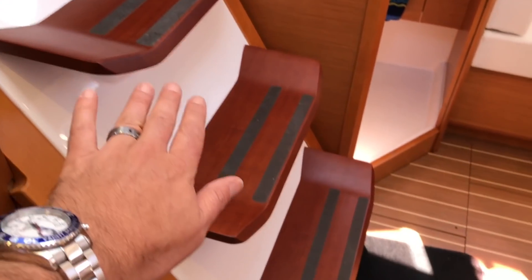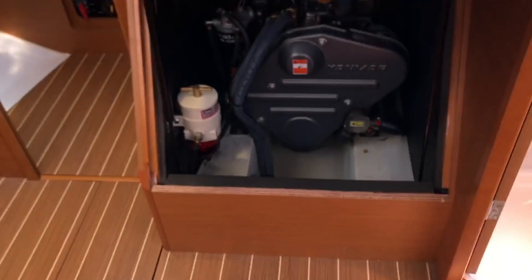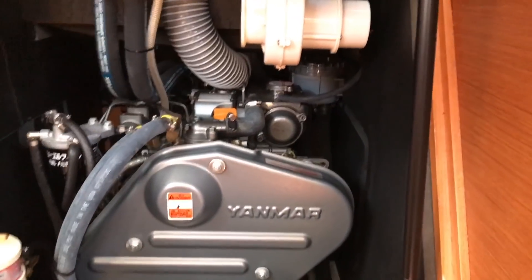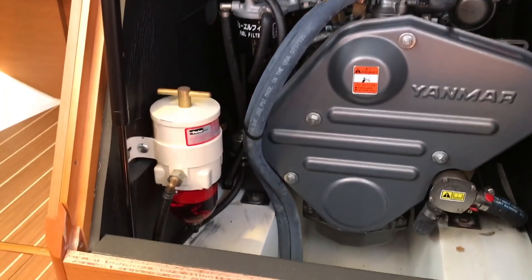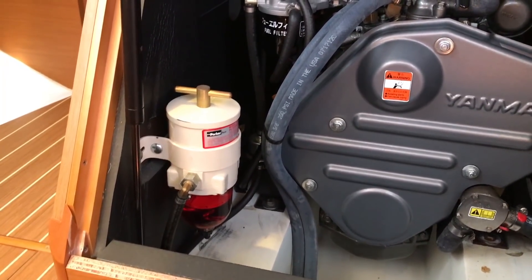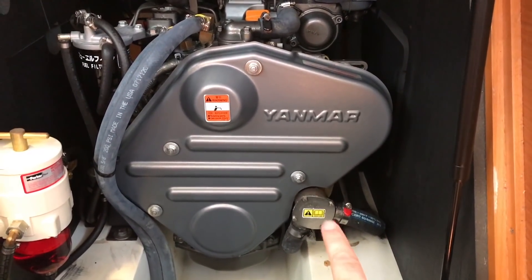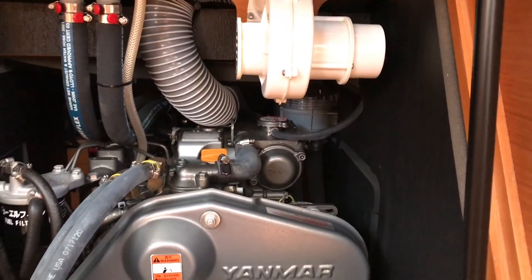The companionway steps have a nice gradual angle and in a matter of seconds this lifts up with gas-assisted shocks. We have our Yanmar engine here. What this owner has done is moved the Racor filter up forward so you have easy access to your Racor filter, your primary filter, and your water pump impeller. Great access to all of that and the seacock strainers back there — access from both sides, front and behind as well.